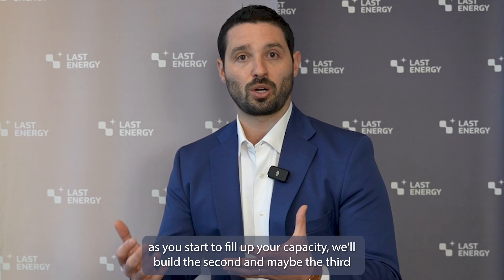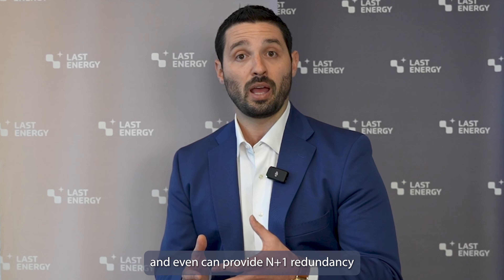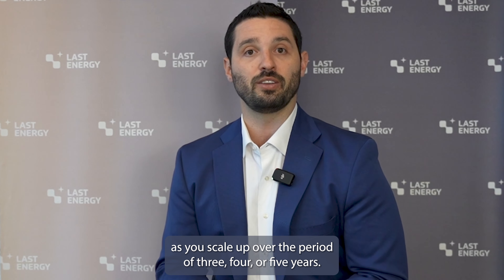We'll put the first unit in as you start to fill up your capacity. We'll build the second and maybe the third, and can even provide N plus one redundancy as you scale up over the period of three, four, five years.